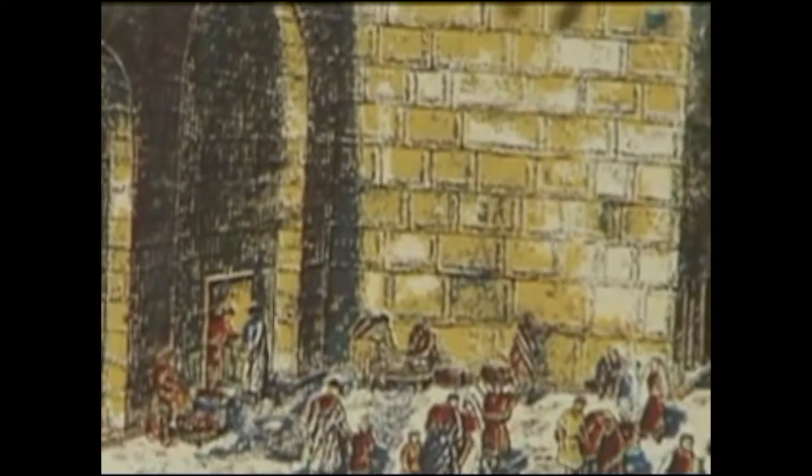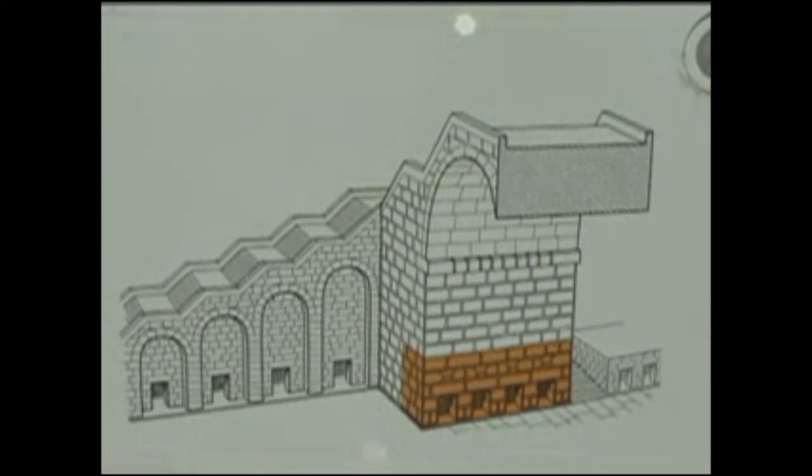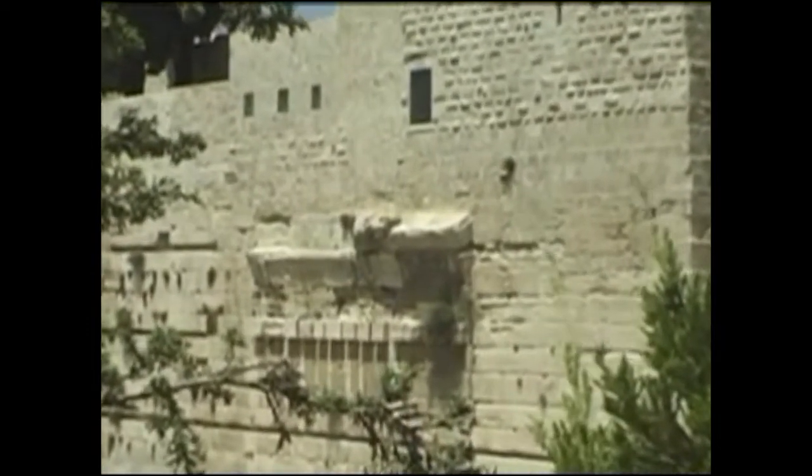The main Jewish population lived on Mount Zion across the way and they had to go across the valley and walk up steps to get onto the Temple Mount. So these are the steps that led them from the valley, from Mount Zion, up onto the Temple Mount from the southwest corner.